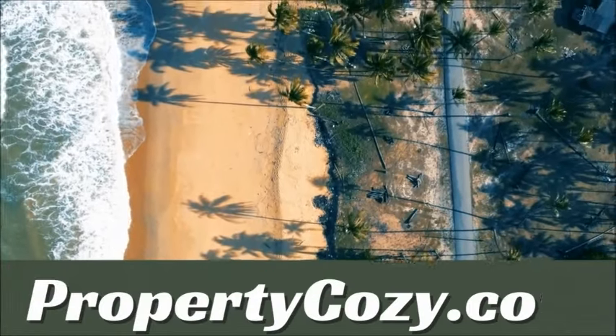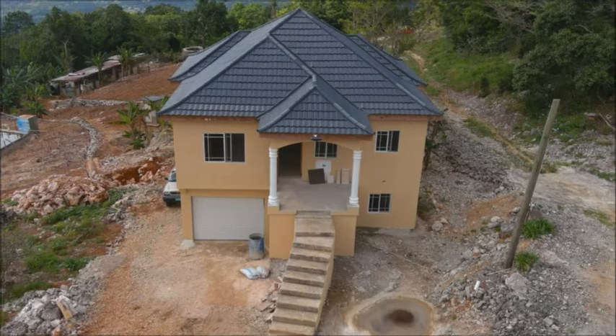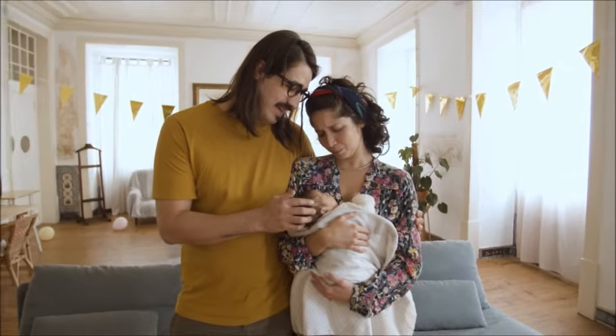Hey guys, welcome to another property showcase by PropertyPosey.com. We have here a newly constructed house for sale. It is ideal for a small family.